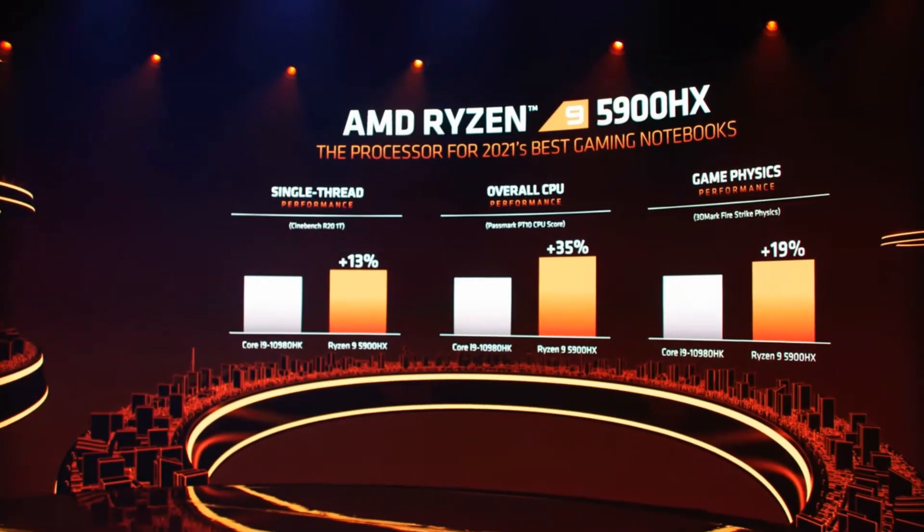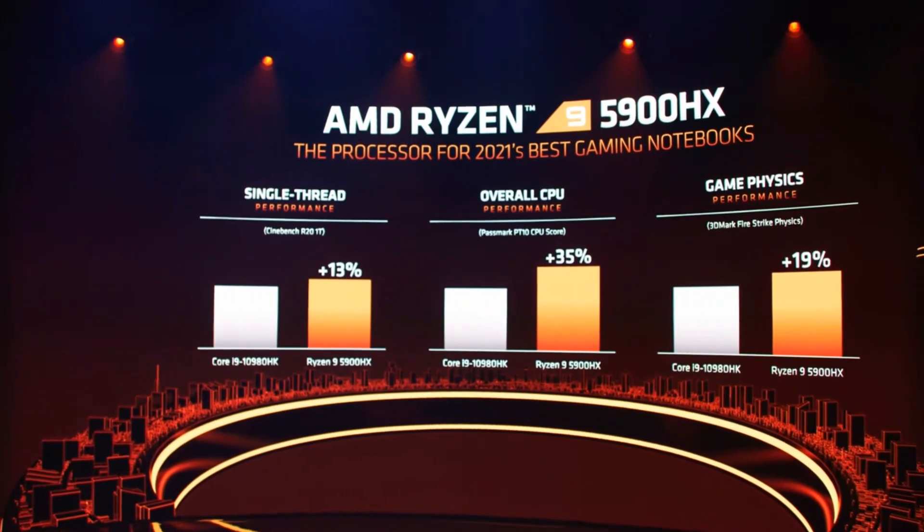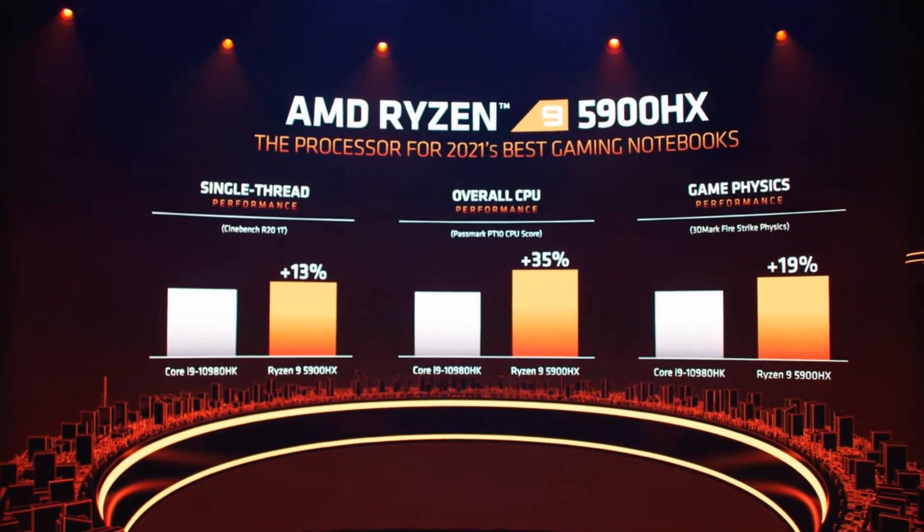Turning to some benchmarks versus the competition — whether you're talking about single-threaded performance or overall CPU performance, the HX series wins by a wide margin. This is why the best gaming notebooks of 2021 will be powered by AMD Ryzen Mobile HX processors.